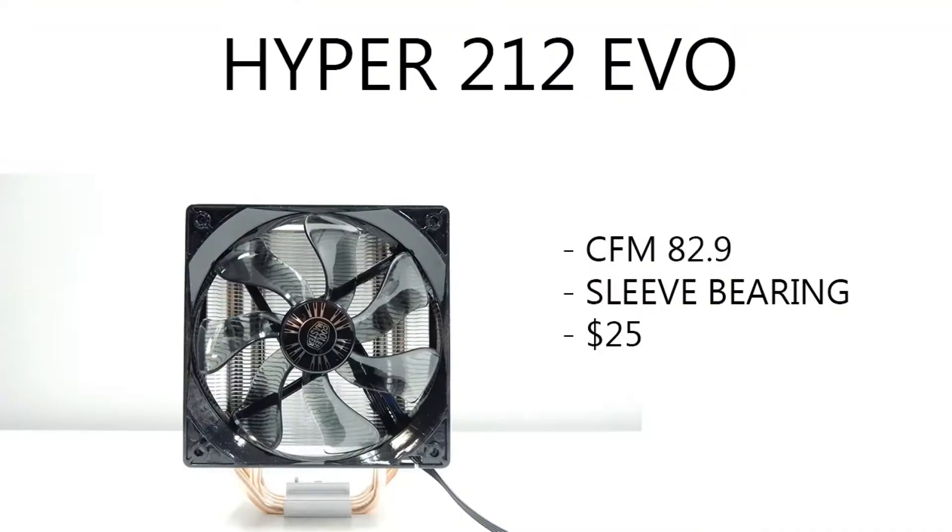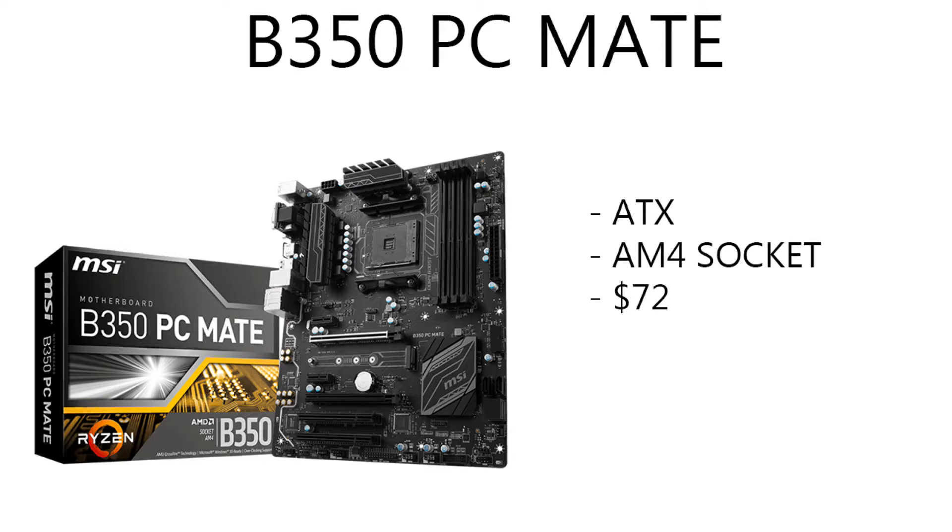Let's move on to the motherboard. But first, the CPU cooler is the Hyper 212 Evo from Cooler Master. And then moving on to the motherboard, we have the MSI B350 PC Mate. This is an ATX board running an AM4 socket, and it only costs about $72, which isn't too bad for a decent motherboard.